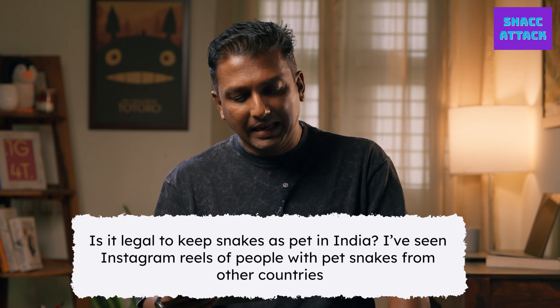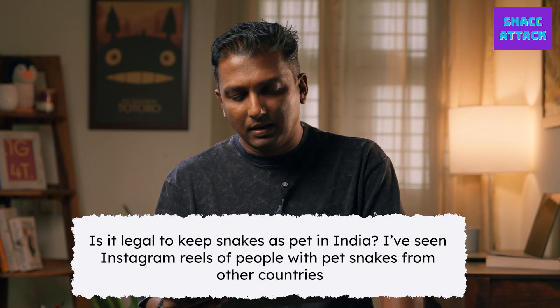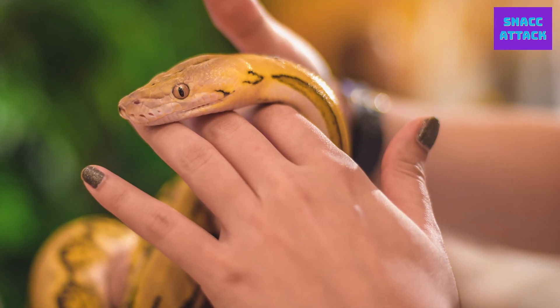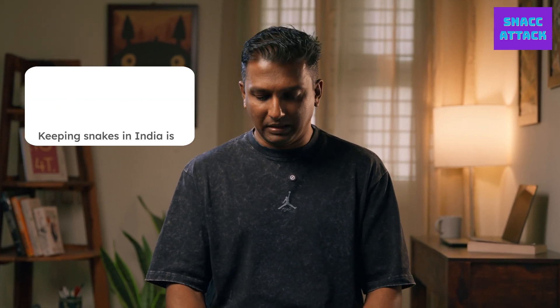Is it legal to keep snakes as pets in India? I have seen Instagram reels of people with pet snakes from other countries. It's completely illegal to keep snakes in India — it's protected under the Wildlife Act. So you cannot keep snakes as pets at all.